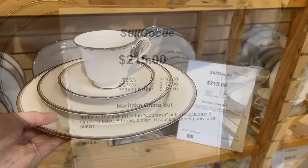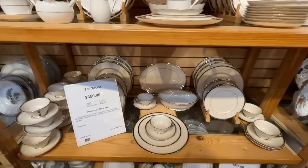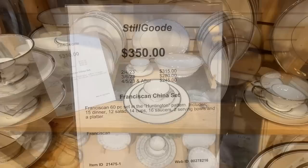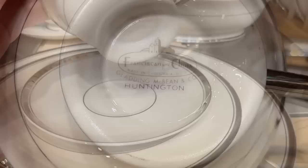The beautiful Noritake in the Countess pattern. If you've shopped a box store or department store you realize it starts about $125 a place setting for any kind of fine china — even everyday dishes are getting expensive. And here you just have the best deal in town. And Franciscan — this is a company out of California. They did make fine china at one point: the Gladding McBean and Company in the Huntington pattern with a gorgeous back stamp.